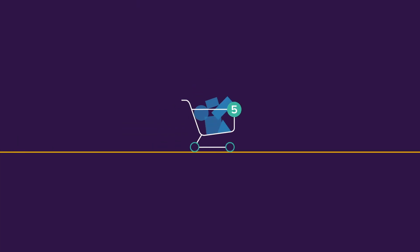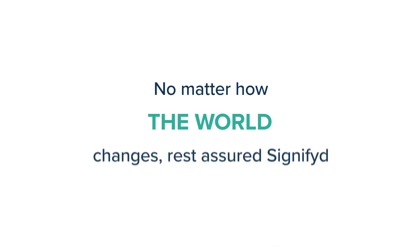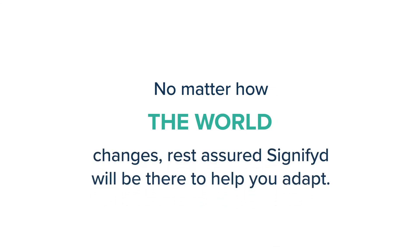With Seamless SCA, merchants can take back their checkout experience. No matter how regulations, consumers, or the world changes — rest assured, Signified will be there to help you adapt.